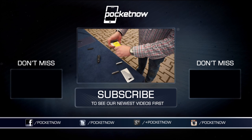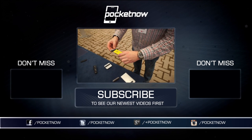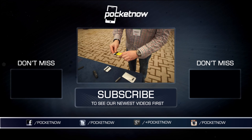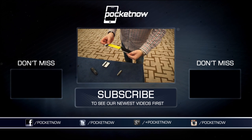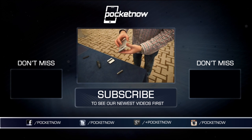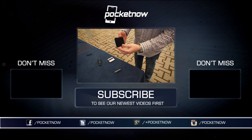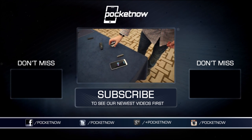We've got more coverage coming, folks, so make sure you follow us on social media and hit that subscribe button down below for more videos like this one. You can follow me on Twitter at Jaime_Rivera or on Instagram at Jaime Rivera, and you can now also catch these videos on Vessel at vessel.com/pocketnow. Please give this video a thumbs up if you like what you saw. I am Jaime Rivera — thank you very much for watching. We've got more coverage coming soon.